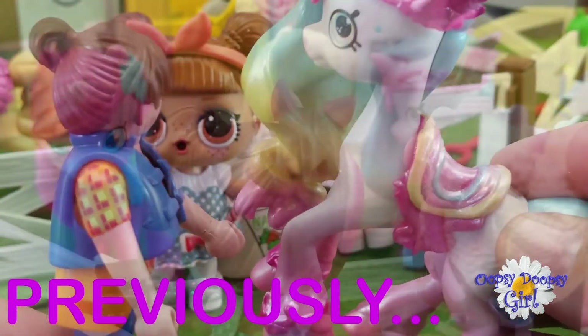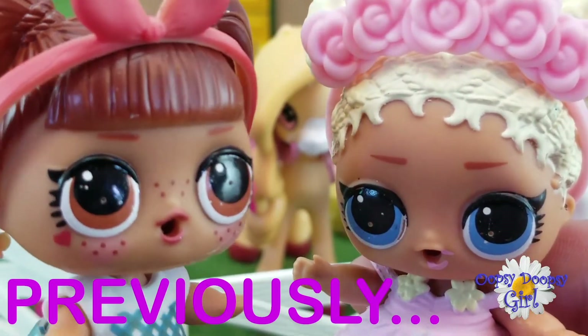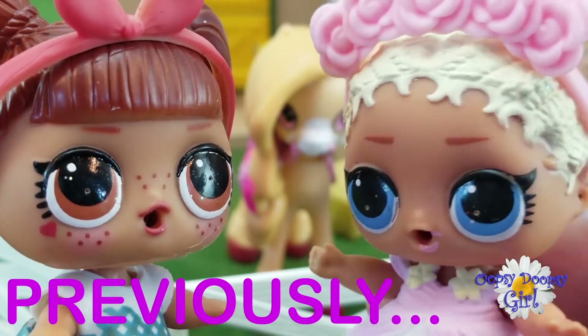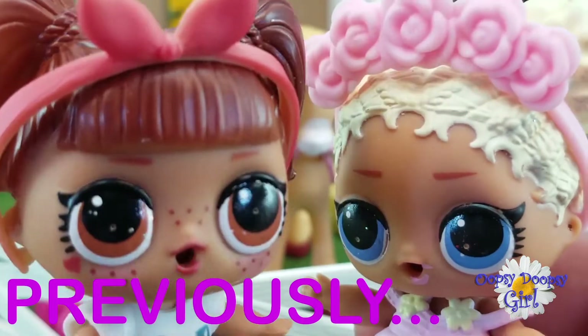Oh no! Tropicorn is crying! I wonder what's wrong. Maybe she's sad because she had to move. Oh, poor thing!